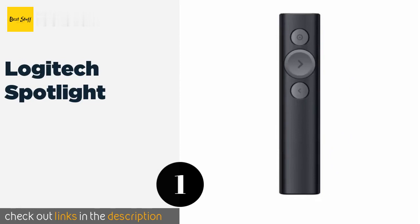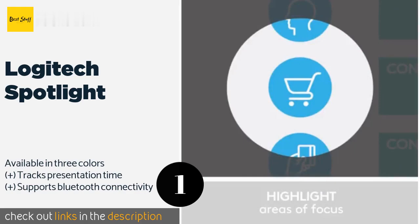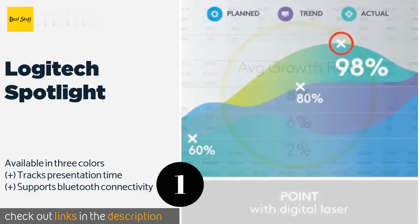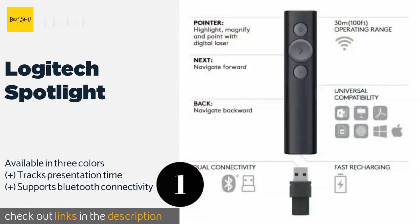Number one is the Logitech Spotlight. The Logitech Spotlight boasts a premium look and feel that makes it at home in an executive boardroom. It offers handy features not found in many other models, like the ability to highlight or magnify items on the screen at the click of a button. This product is available on Amazon for $93 — check out the link in the YouTube description below.